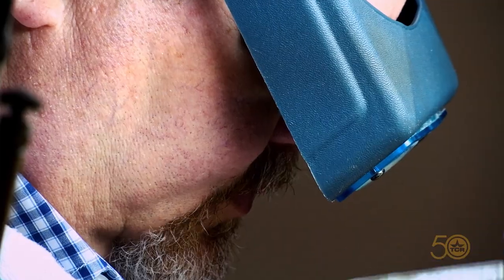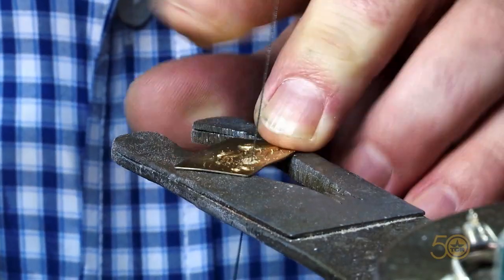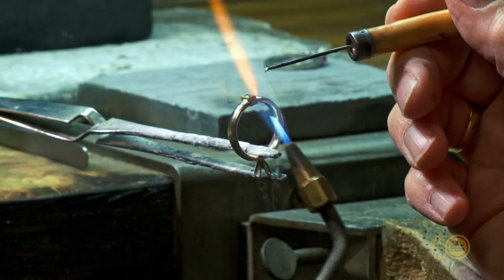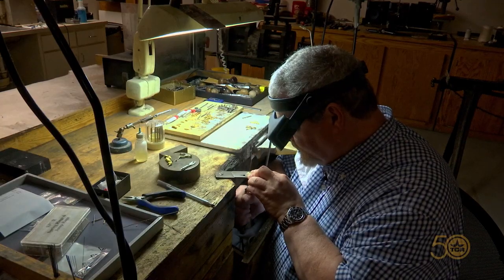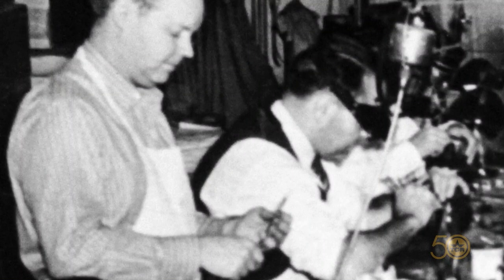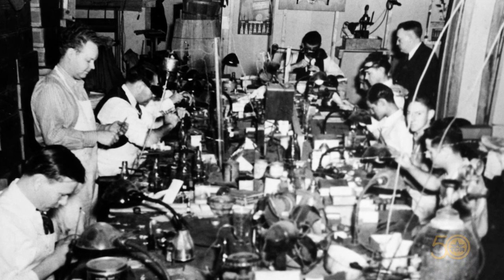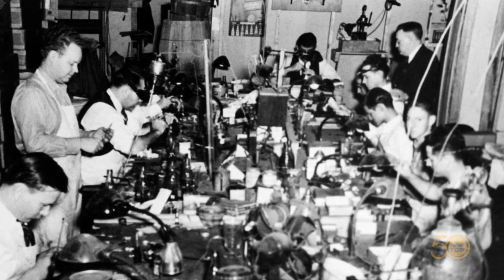Evan's daddy, Brant Horner, avoids the showroom at Holland's. He prefers to stay back here along with John Sheffield, where not much has changed in more than a hundred years. At one time, they had 16 people making these little bitty miniature spurs in the back of the shop.